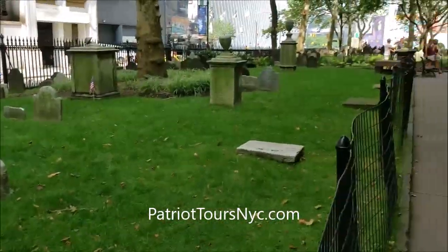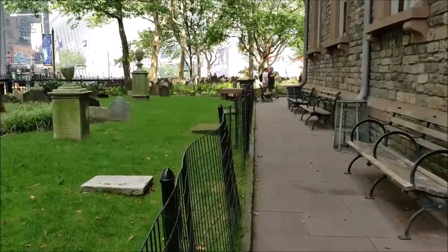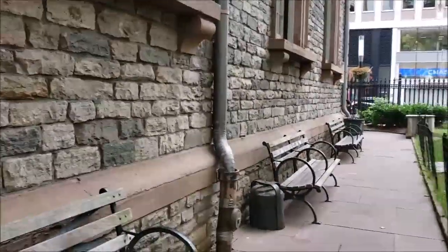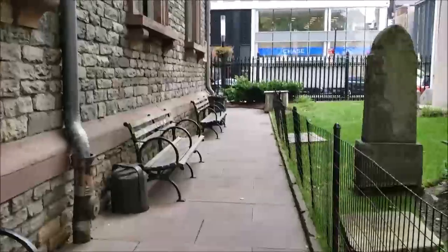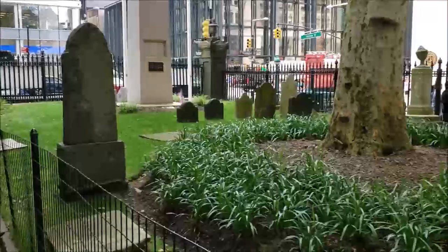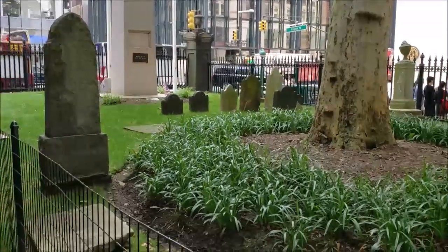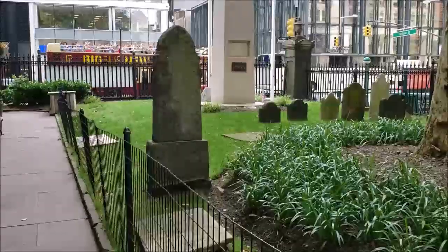So that is a quick look at the Revolutionary War veterans and people of Revolutionary War note here in beautiful St. Paul's. St. Paul's was built in 1766, and if you can get down here to take a look at it, both the inside and outside are very beautifully preserved by Trinity Wall Street. Thanks for watching. I'm Karen Q, Patriot Tours NYC.com.